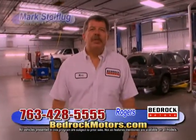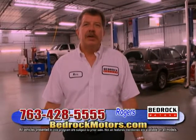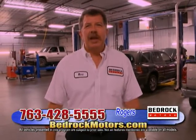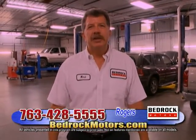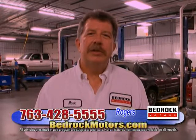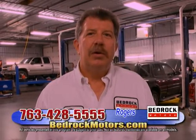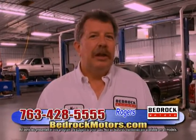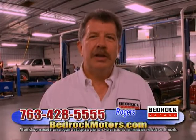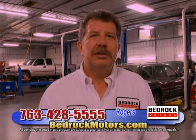Welcome to Bedrock Motors. I'm Mark Stufluk, the service manager for the Rogers and Blaine locations. Visit us on the internet — you can make appointments on our website. We have factory-trained technicians who can service any make or model, from Lexus to Ford to GM. Our service department hours are Monday through Thursday 7am to 8pm, Friday 7am to 5pm, and Saturdays 9am to 1pm. We offer everything from quick lube to full maintenance, foreign and domestic, using OEM or aftermarket parts — whatever fits your budget.